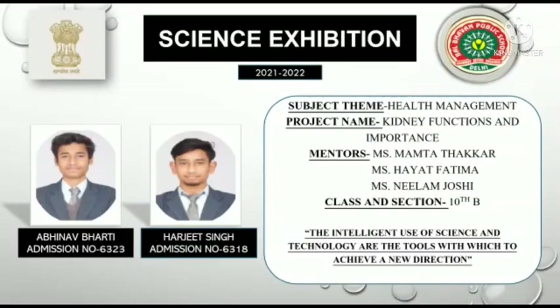The intelligent use of science and technology are the tools with which to achieve a new direction. I am Abhinav Bharti with my mate Harjit Singh of Class 10B, going to present a working model of kidney based on health management.